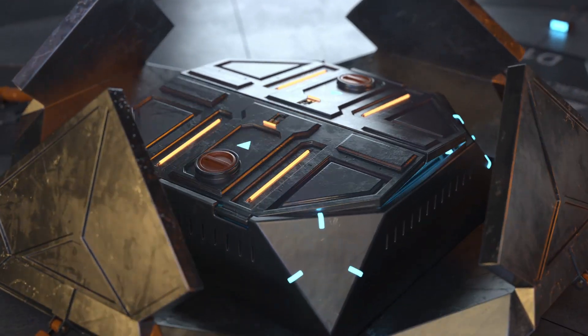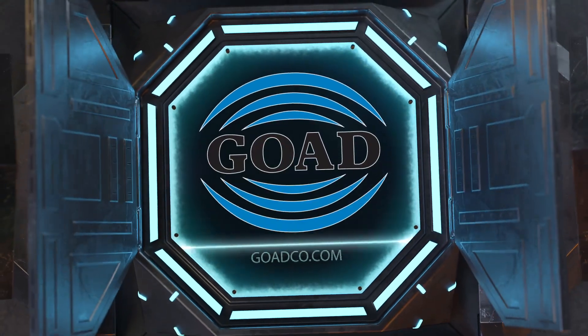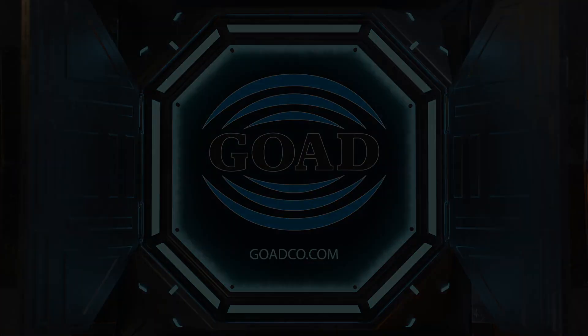Why settle for less than the best? Visit GOADCO.com today.